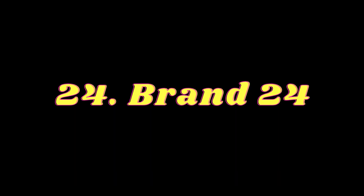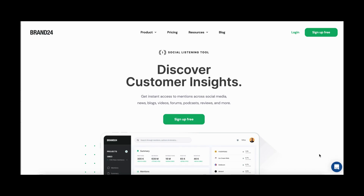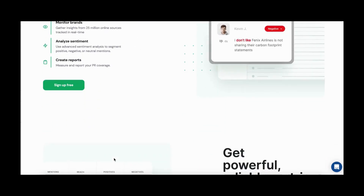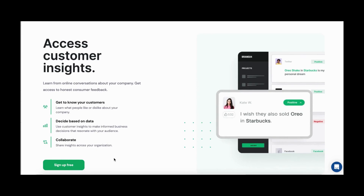Number 24: Brand24. Brand24 is a powerful social media monitoring tool that allows you to track what people say about your company online. It provides customer insights as well as valuable information for marketing campaigns, all from just one dashboard. You can also use it to manage your online reputation, track your competitors, get customer feedback, do social selling, or find influencers.